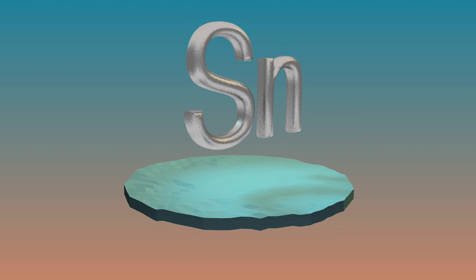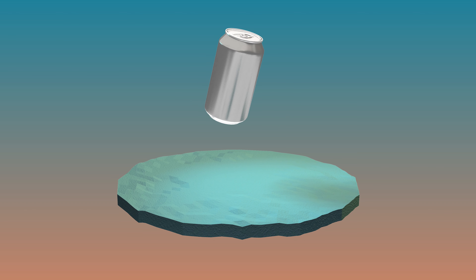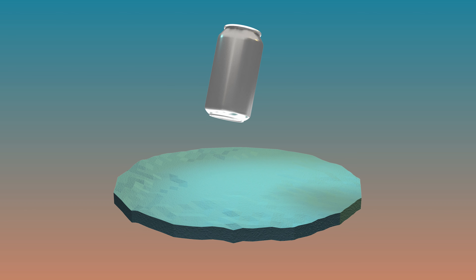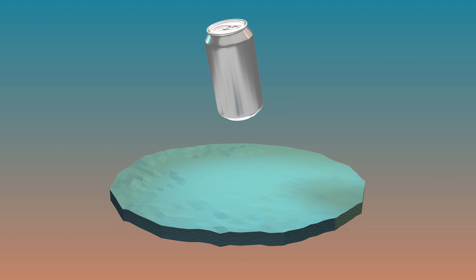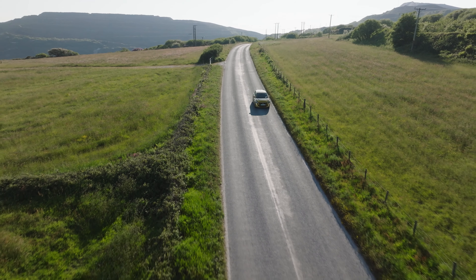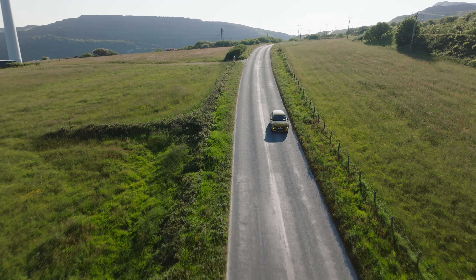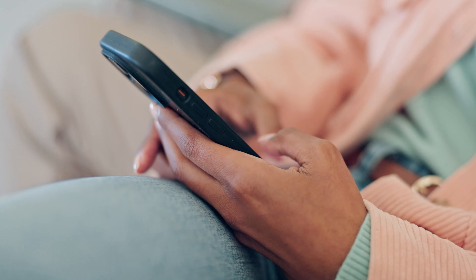Tin is malleable and ductile, which means it can be flattened and stretched without breaking. These qualities are what make tin so useful, and it is often used to make cans, glass, and protective coatings for other metals. Tin can be recycled over and over without losing its quality and is more in demand than ever for new technologies such as electric cars, renewable energies, power storage and personal electronics.